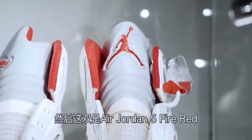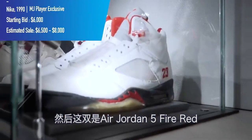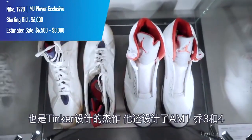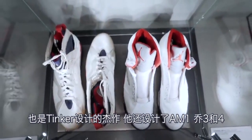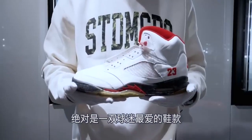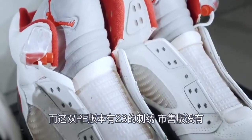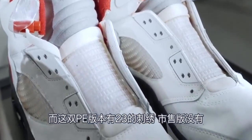Here we have a mint condition Air Jordan 5 Fire Red — another masterpiece designed by Tinker Hatfield, who also designed the Air Max 1, Air Jordan 3, Air Jordan 4, and then the 5. Definitely a fan-favorite model, and this PE version features a 23 which was not seen on the retail version.